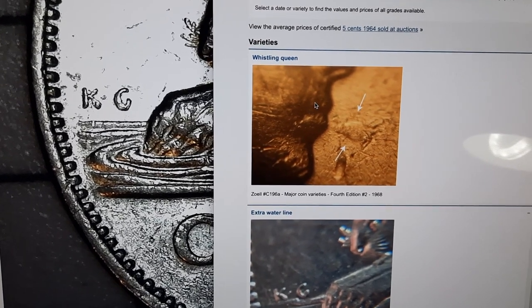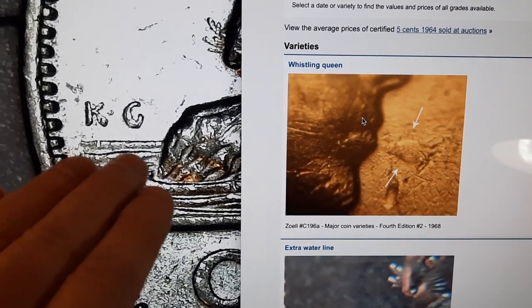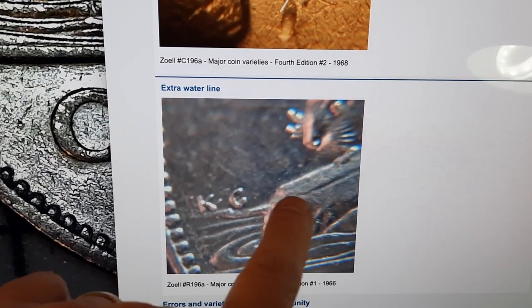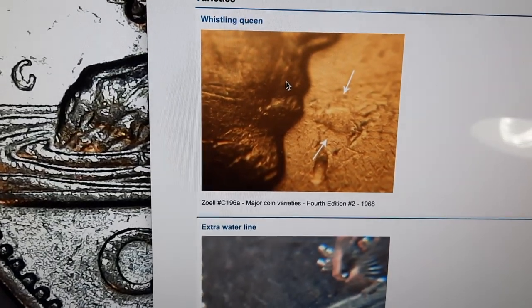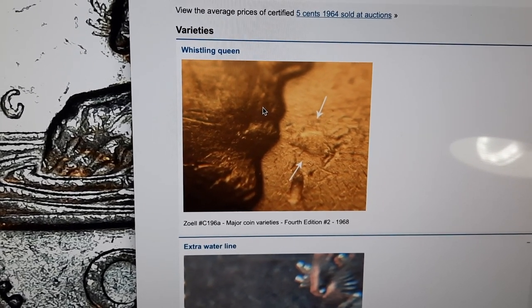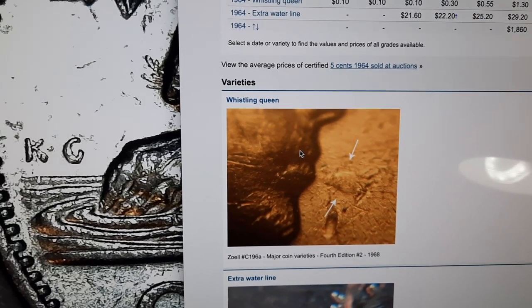I've pulled up the Coins in Canada website so we can have a really good look at what we're looking for in these rolls, particularly in the 1964s. On the left we can see what the water lines look like on the nickel, and just down here is what that extra waterline looks like — that die crack making it look like there's an extra waterline by the designer's initials. There's also this other interesting one: the whistling queen — a little bit of a die break by the queen's lips making it look like she's whistling.